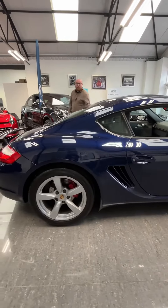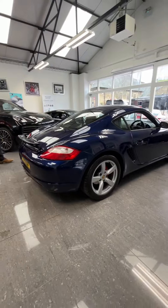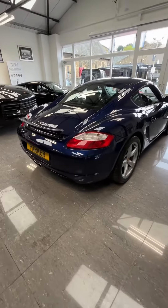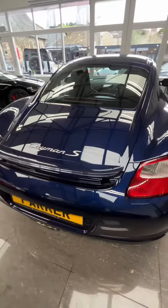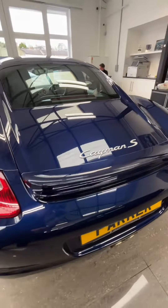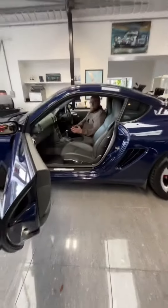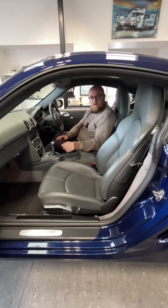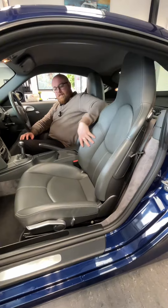There's even a factory PPF to the rear half still in place, and this car has been kept in incredible condition. There's a full sports exhaust with a center exit, the adjustable spoiler, and the silver Cayman S badge.